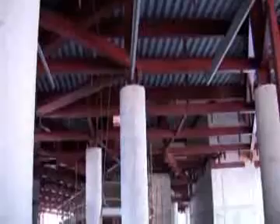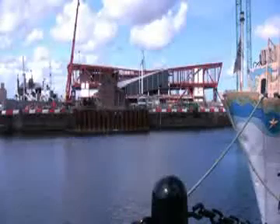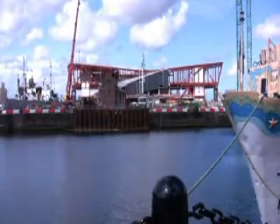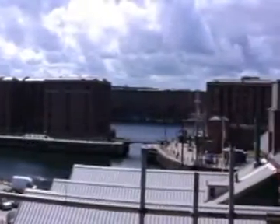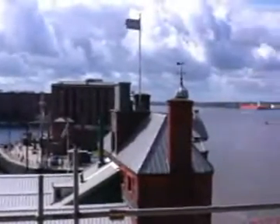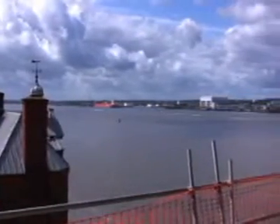Inside the building we've completed all the column encasements. We've started work on the spiral staircase — it's split into five sections. We've done all the walls on the first section and we're working on the second section, working our way up to the first floor. Masonry works have been completed mostly on the ground floor and first floor, and we're now working on the second floor walls as well.